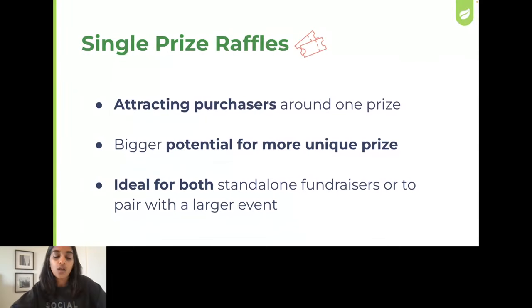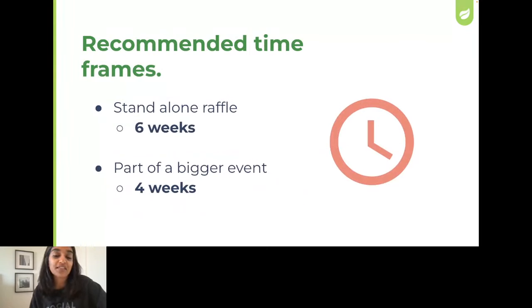Once you've decided what raffle to run, the next question we always get asked is around time frame. For raffles that are standalone, try a six-week window for people to buy tickets. If your raffle is part of an existing fundraiser, have it open for about four weeks leading up to the event. Both of these timeframes give you more than enough time to promote the raffle and give your purchasers multiple touchpoints and reminders to engage and encourage repeat ticket purchasing. So now that we know what type of raffle we have, how can you strategically sell more tickets?